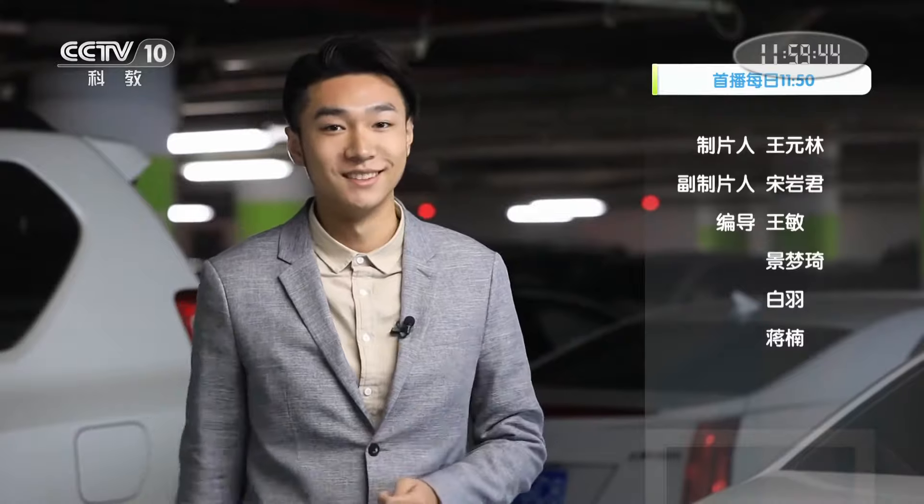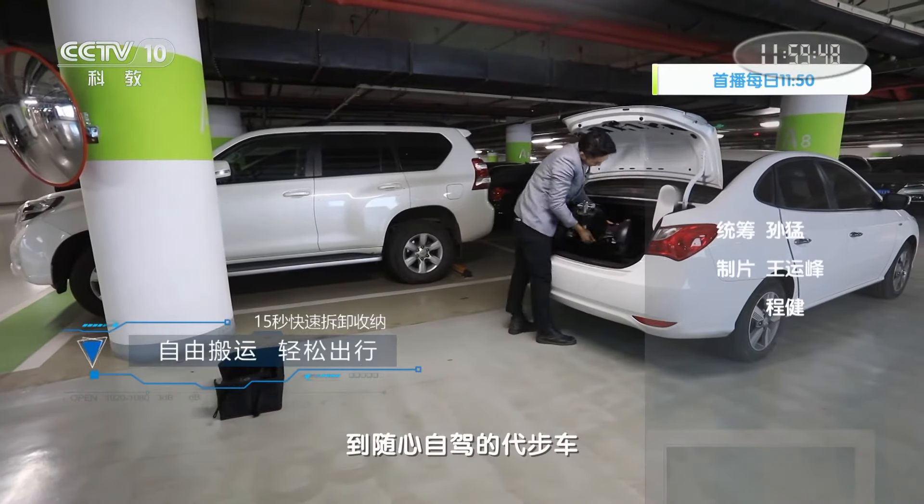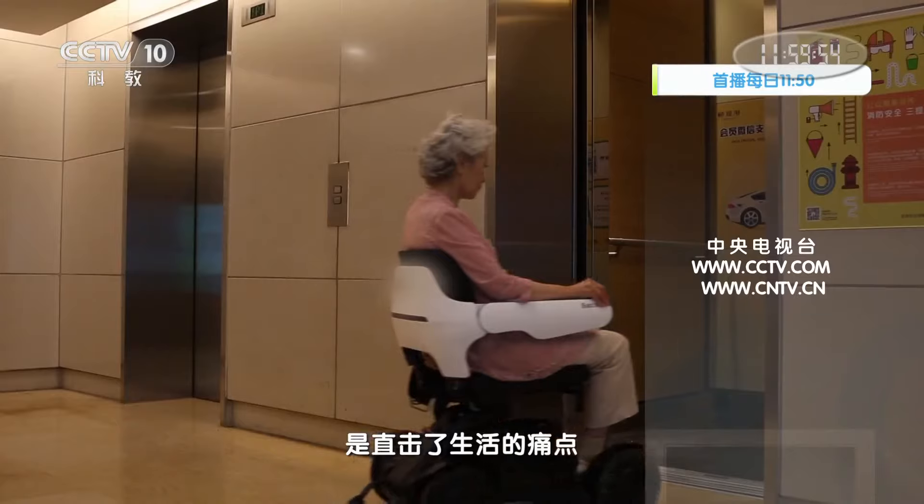坐椅角度、高度以及扶手都是可以调整的，让您坐着就舒服了。装车不方便？不存在的，15秒轻松拆卸，收纳自由，搬运方便。从传统的轮椅一足到随心自驾的代步车，充满温度的智能化产品直击了生活的痛点，而且让科技与智慧赋予了品质生活更多的可能性。